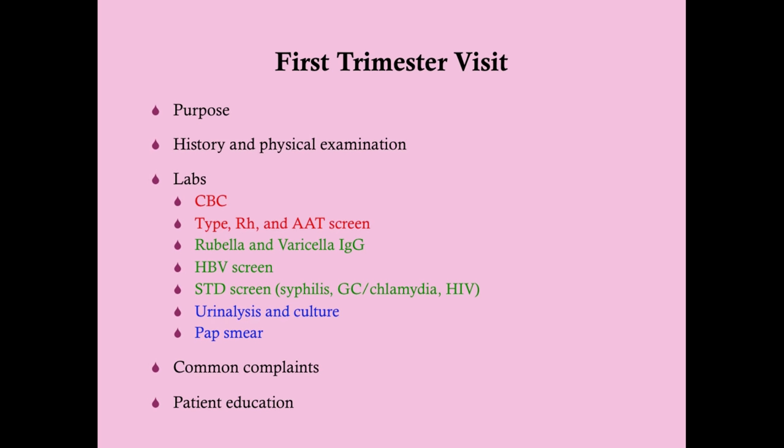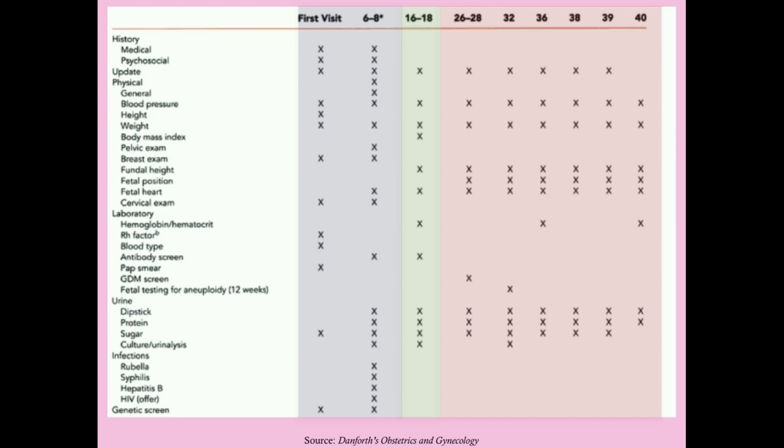We'll cover the purpose of the first trimester visit and prenatal care in general, including the history and physical examination — particularly important at the initial visit — as well as labs done during the first trimester, common complaints, and patient education. Knowing these things is important not only for clinical practice but for educating the patient throughout the remainder of her pregnancy.